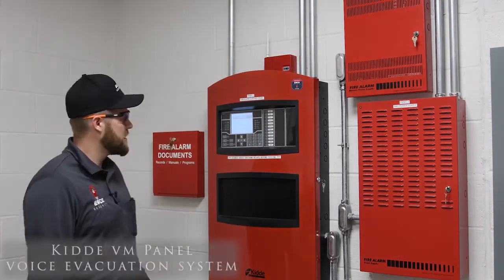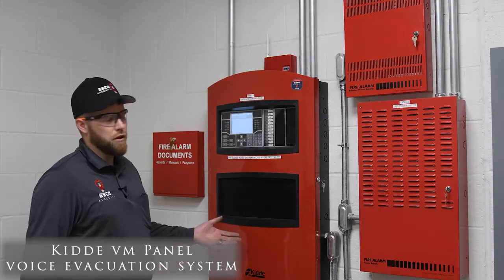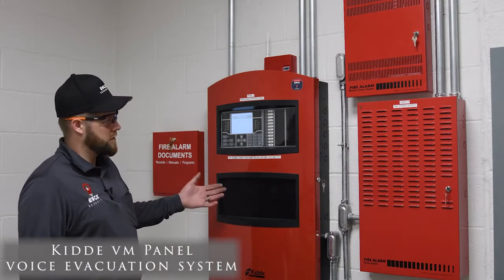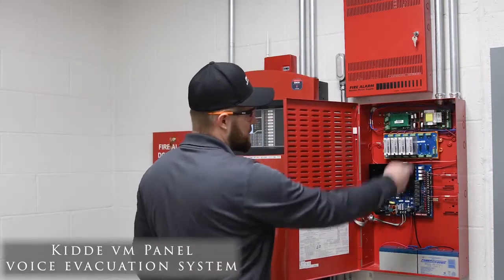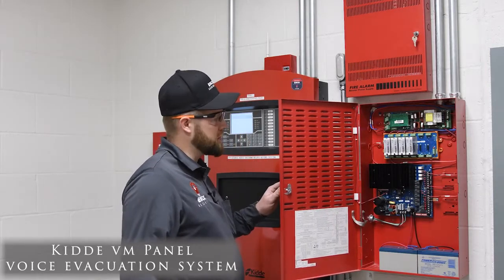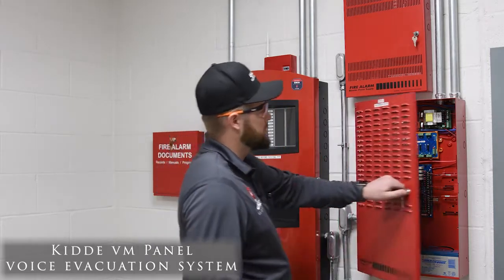This system here is a KIDA VM voice evacuation system. This is the main panel of the fire alarm. To the right of it here, we have booster power supplies. We have all of our amplifiers in here to control the whole first floor. Upstairs, we have another amplifier that does the whole second floor. All these strobe circuits are powered off of these panels here.